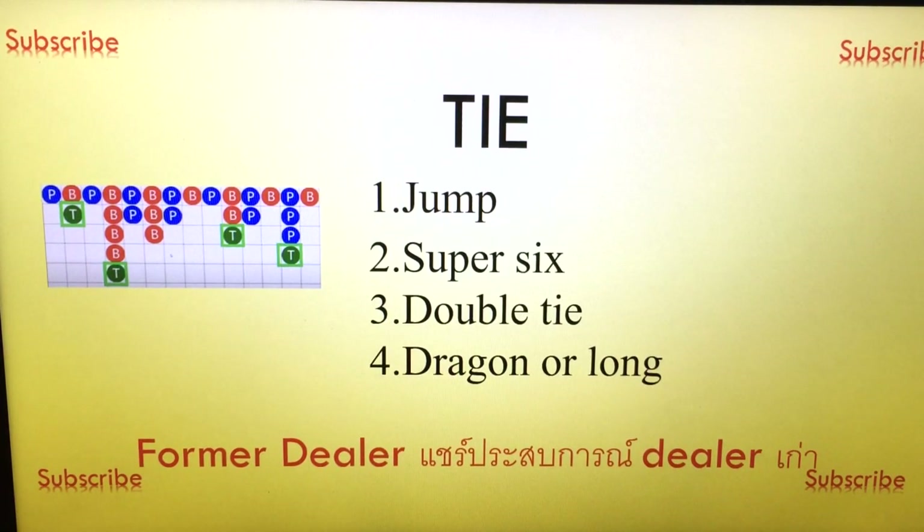The next one is a double tie. The longest or biggest tie I've seen is four ties in a row — tie, tie, tie, tie. And the next outcome after the tie can be a dragon or long line. This is sometimes possible, but from my experience the most frequent ones are jump and super six.